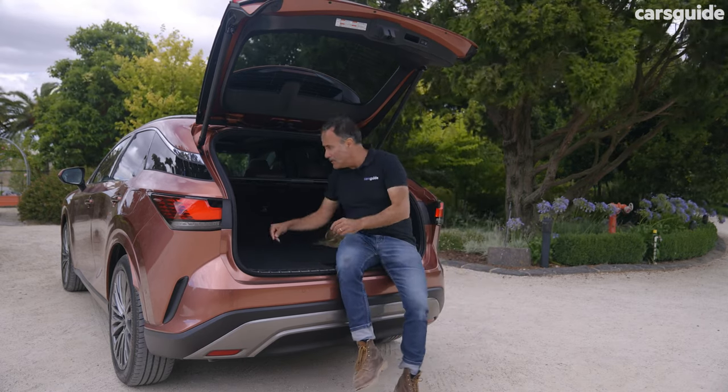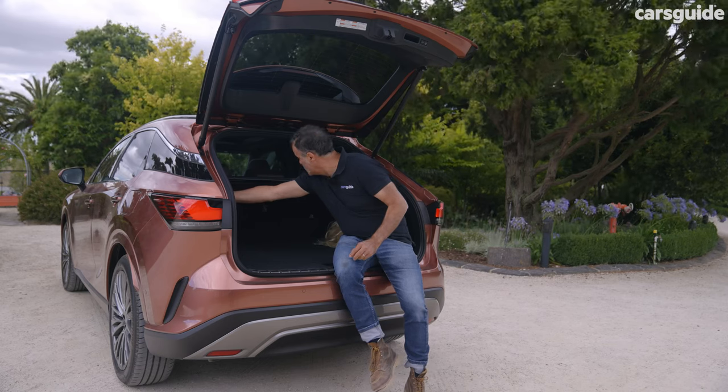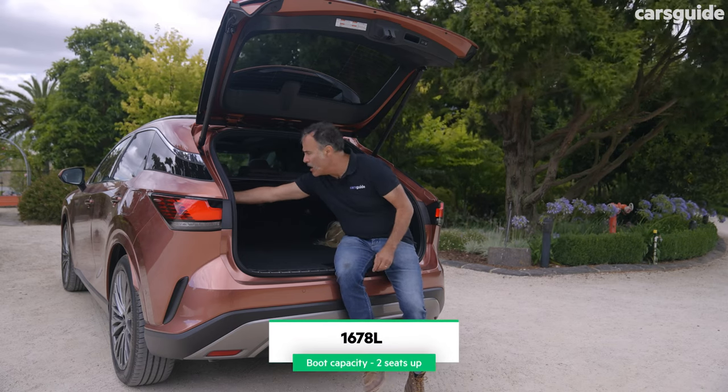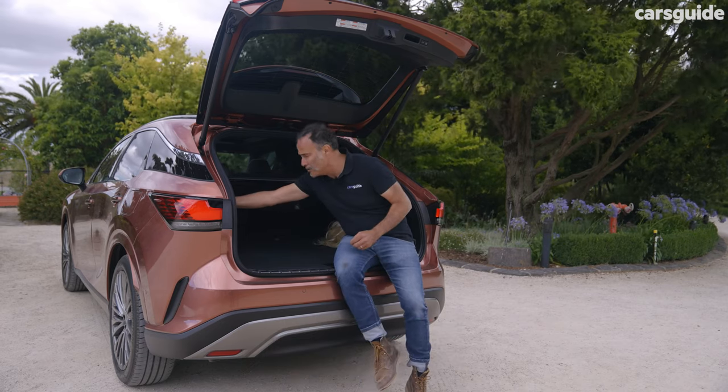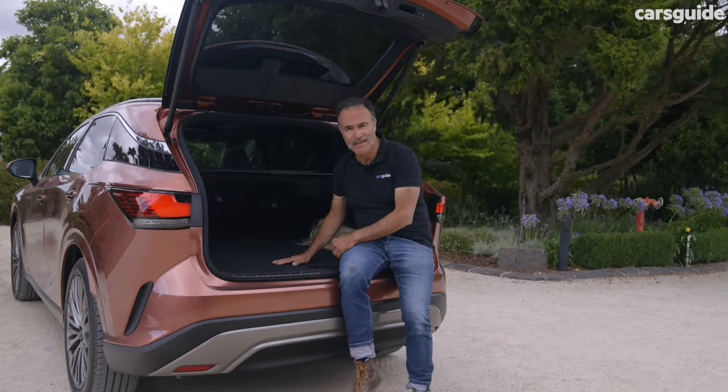And like most luxury SUVs, you can recline the rear seats either via a handle or electrically by pressing a button. In this particular car, you just press it once and down it goes. Smart thinking, Lexus.